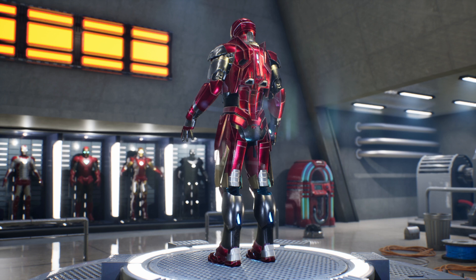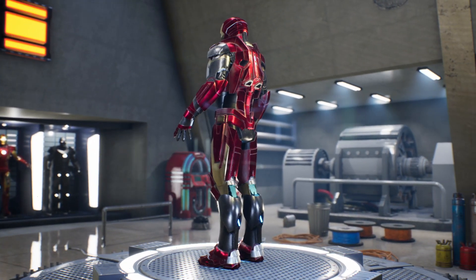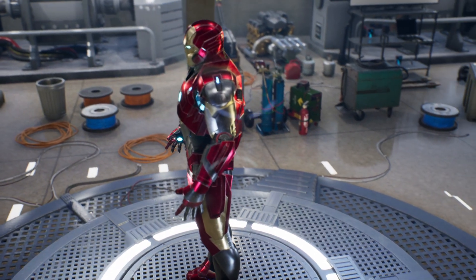This suit can also flexibly open to allow Tony to enter and automatically wrap around him anywhere and anytime, similar to the technology of the Mark 7. Our next armor is the Heartbreaker, or Mark 17 — don't miss it in the next video.